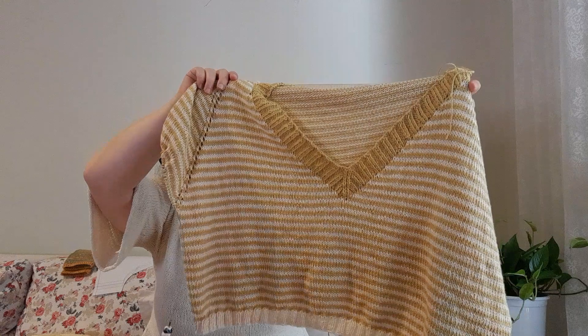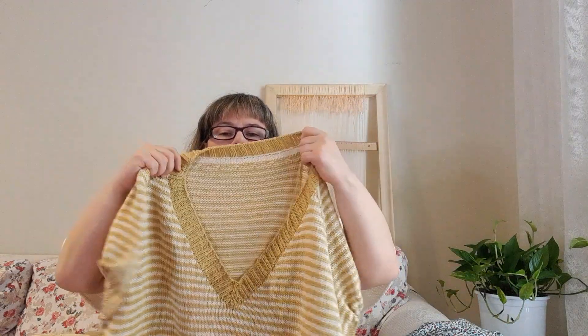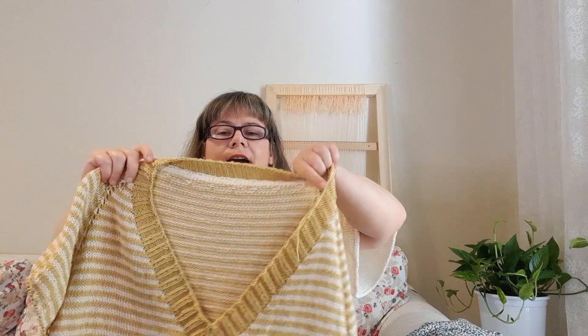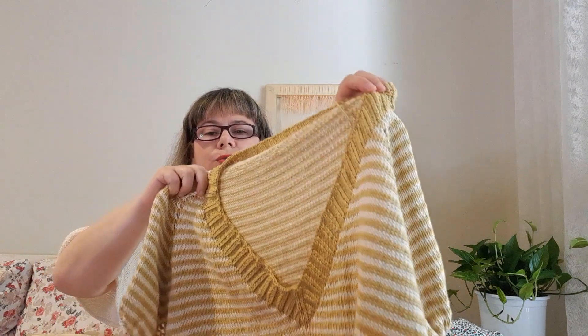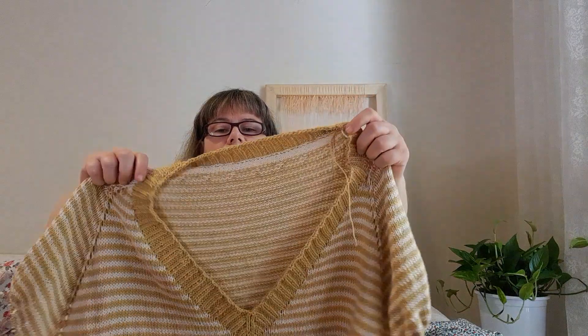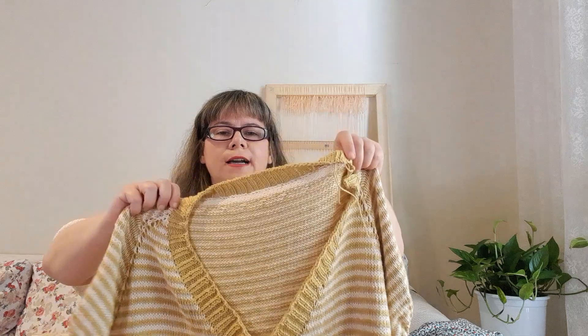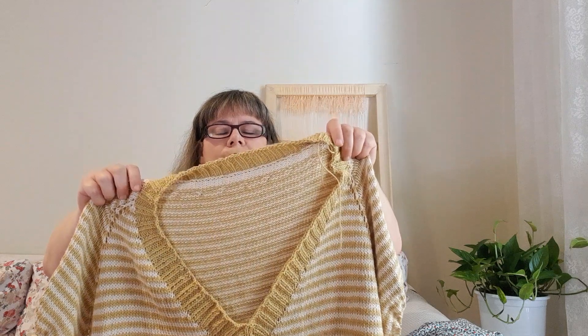I have finished the body and I have also knitted the neckline — I did the neckline yesterday. I did a two-by-two ribbing. The stripes are two rows of white and two rows of yellow.